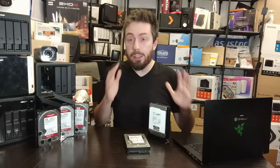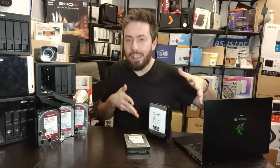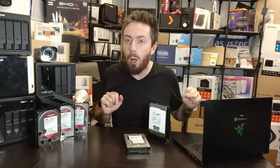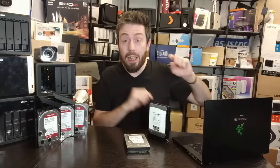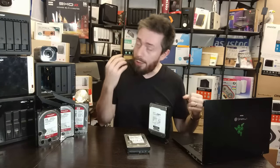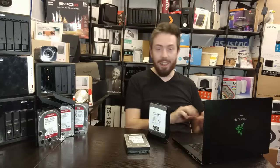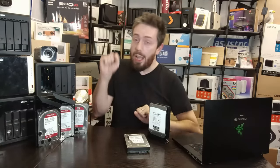Today's video is about whether you should go for bigger drives or more drives — should you go for 20TB drives, or get yourself some 4s and 6s and run a big RAID array? I'm going to give you five good reasons to go for bigger drives and five good reasons to go for lots of smaller drives.